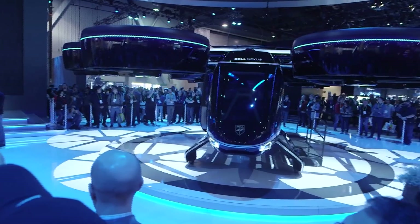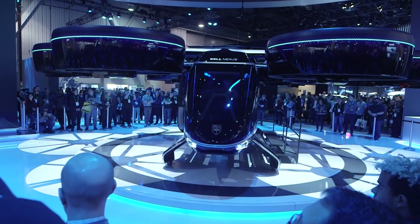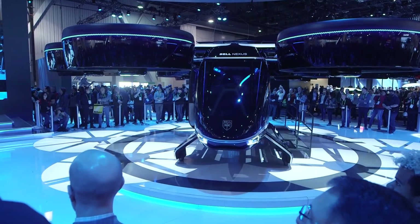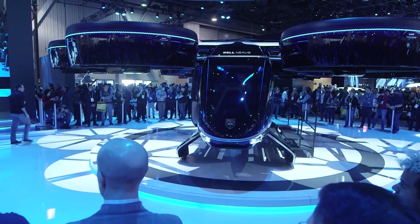So this is a concept vehicle behind us — how long until we get the real thing? We're targeting the mid-2020s for a certified air vehicle. We're looking at 2025, and we'll have the prototype flying before that. So just wait a few more years — sometime in the mid-2020s we might have flying cars that take us where we want to go.